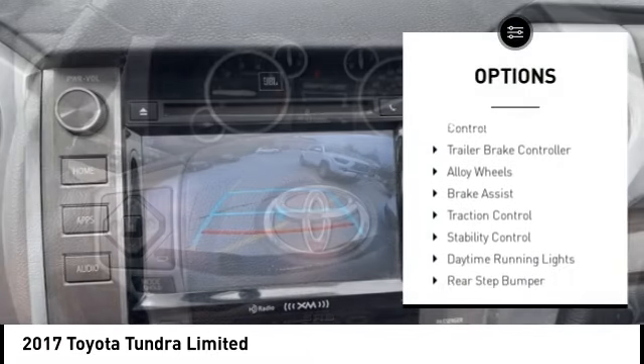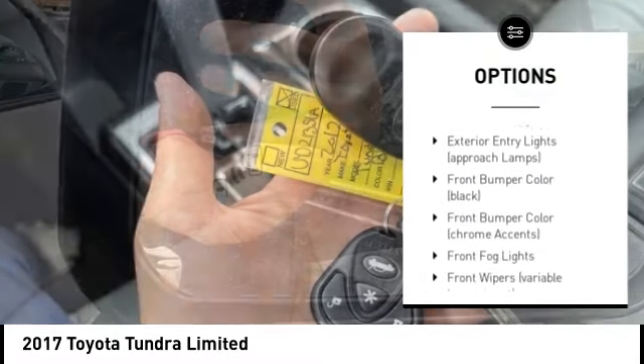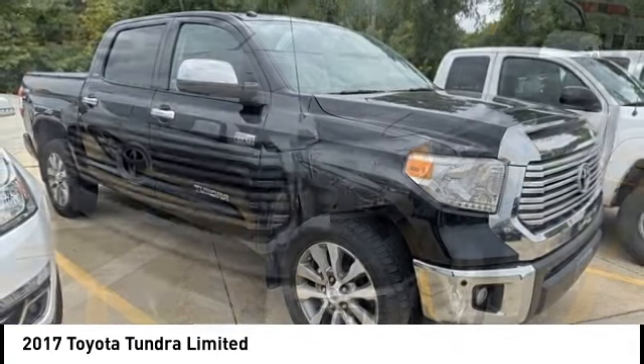Tire pressure monitoring system, electronic stability control, trailer brake controller, alloy wheels, brake assist, traction control, stability control, daytime running lights, rear step bumper, remote keyless entry.